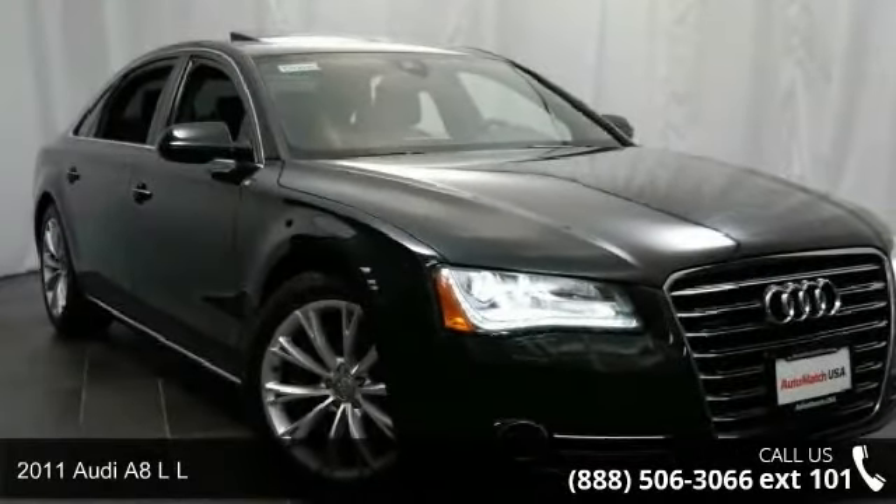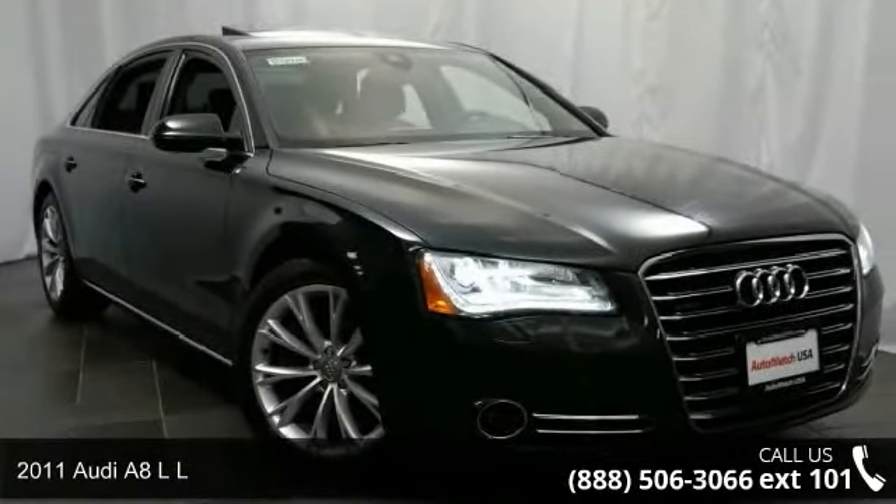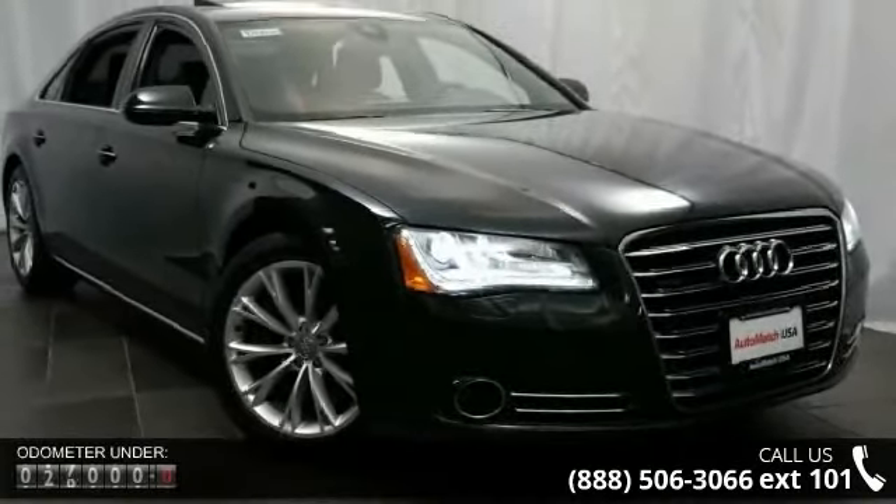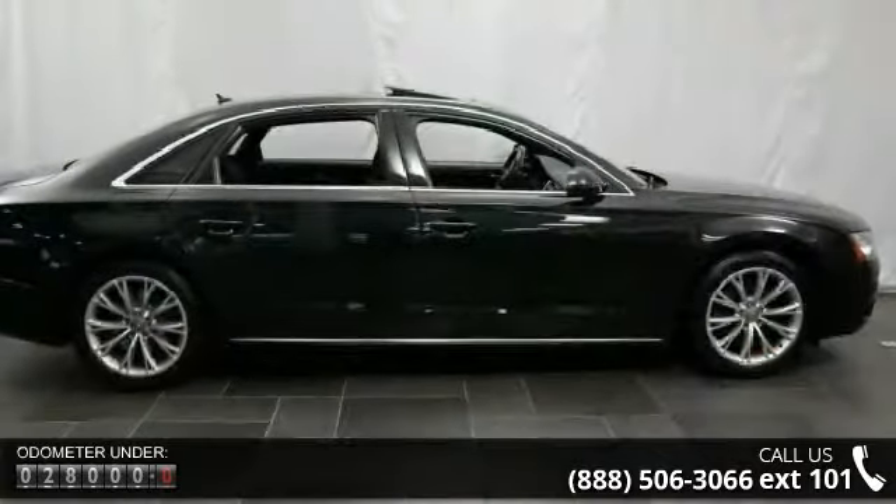Presenting the 2011 Audi A8L. Don't miss this great deal on a luxury vehicle. This vehicle comes with a reliable 8-cylinder engine connected to a smooth-shifting automatic transmission.